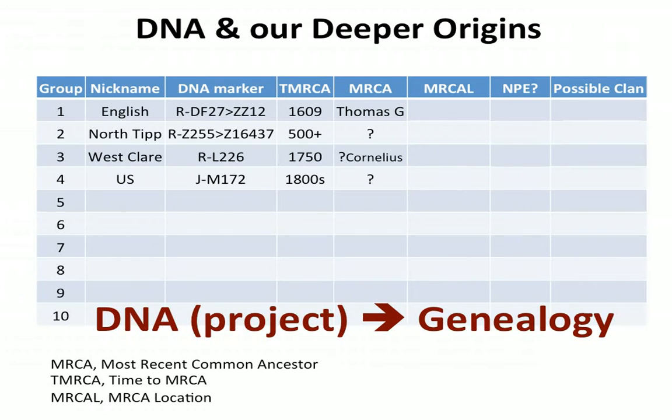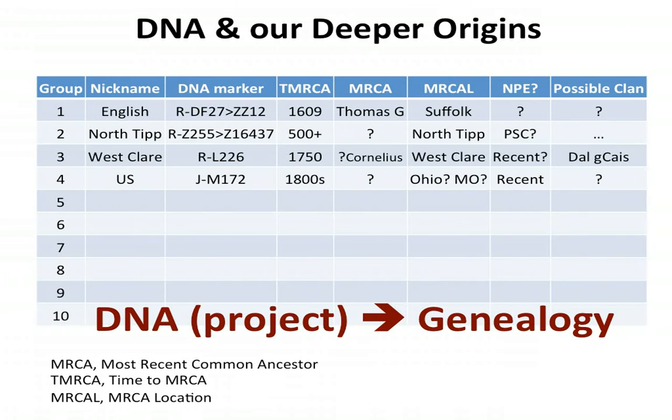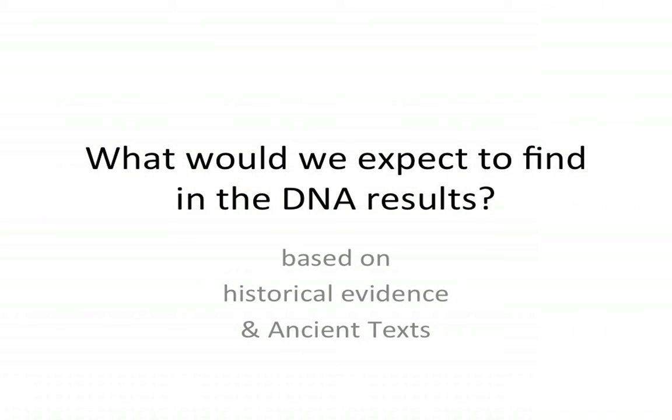For Lineage 1, the most recent common ancestor is probably Thomas Gleason. For Lineage 2 we haven't identified a specific person, but for Lineage 3 in West Clare it's probably Cornelius Gleason, born about 1750. The location: Suffolk, North Tipperary, West Clare, and then Ohio or Missouri — is that an NPE? The North Tipperary connection is probably a pre-surname connection with everybody else. There might be a recent NPE for the West Clare Gleasons — an O'Brien who was around in the 1500s or 1600s who took the Gleason name. L226 suggests the West Clare ones would be Dalcassian.